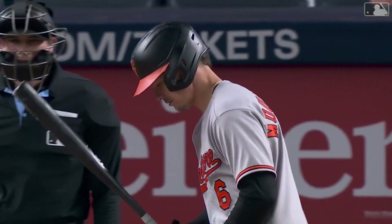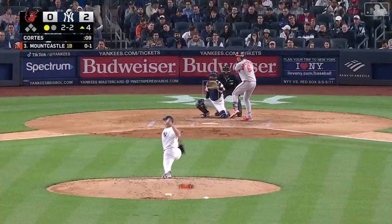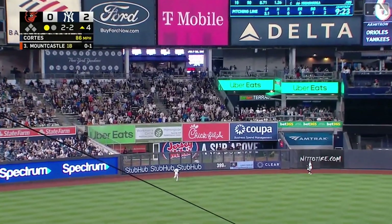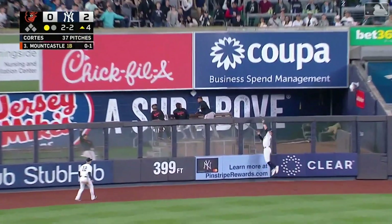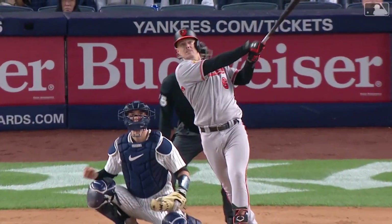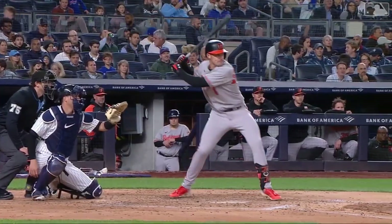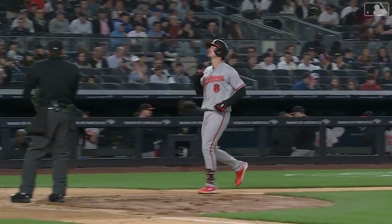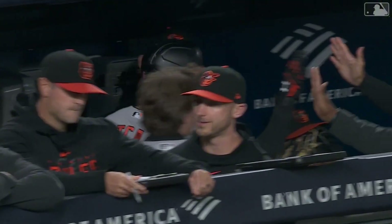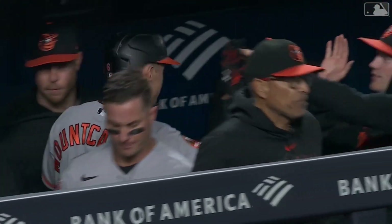Two-nothing Yankees. Mountcastle takes a strike — now Castle muscles one up high and deep left center, Bader gives it a look, Bader jumps, and that ball is off the top of the wall and into the Oriole bullpen. A big fly with a big bounce, and Ryan Mountcastle puts the Orioles on the board with his 11th home run of the season to make it two to one.